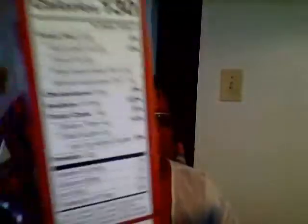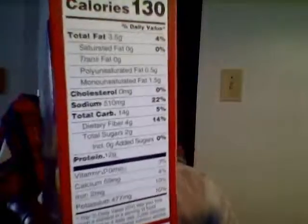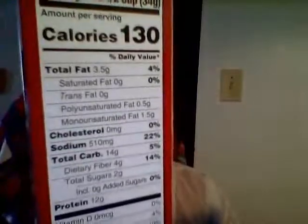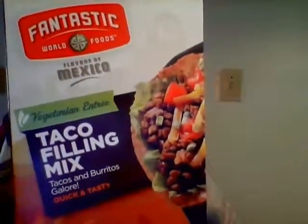Of course it doesn't taste like beef, but it's very good. The sodium is a little bit high, but not too bad. The calories are on point, so this was really good. It was on clearance for $1.39, so I tried it and bought two of them.